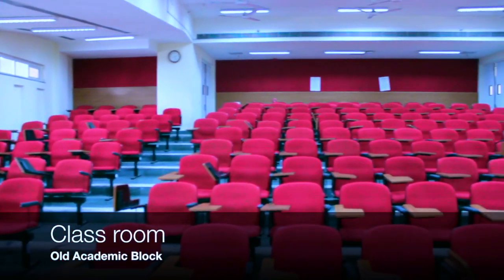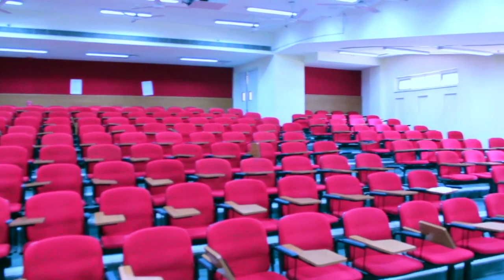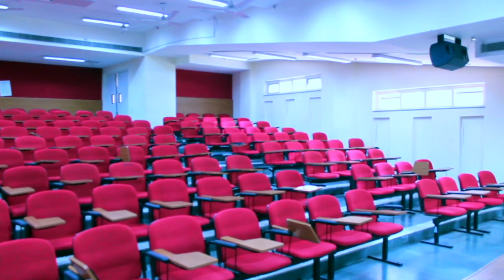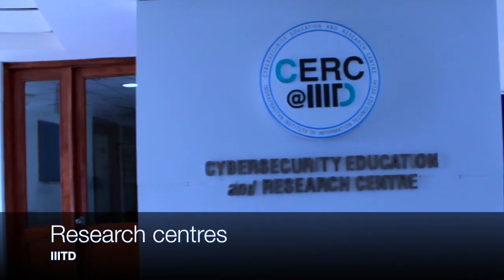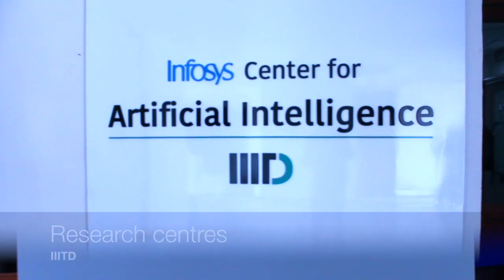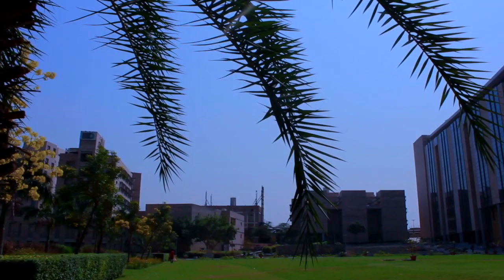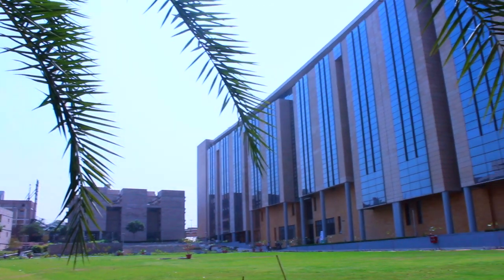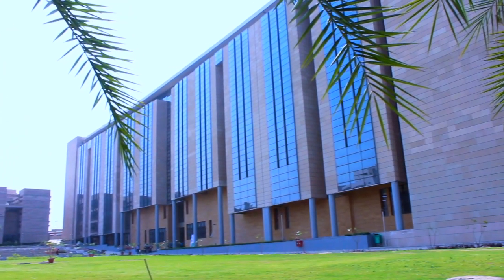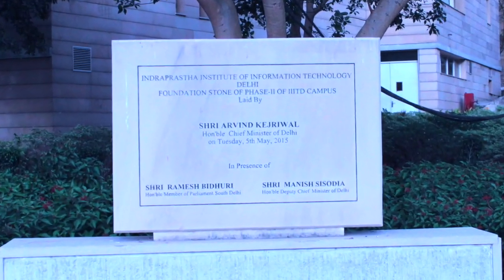These large lecture halls have a capacity of 160 students. This building also comprises more than eight research labs, which include the Cyber Security Education and Research Centre and an Artificial Intelligence Lab funded by Infosys. Many such labs are funded by some of the biggest IT companies. This stone marks the inauguration of our very own new academic block.